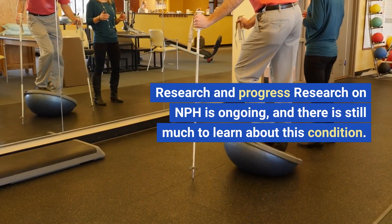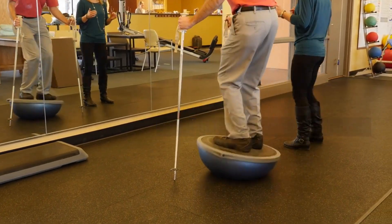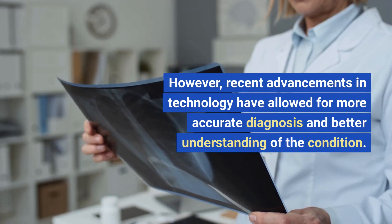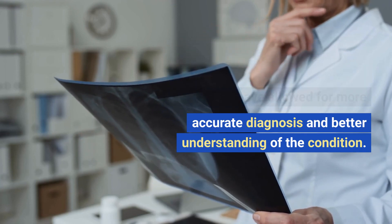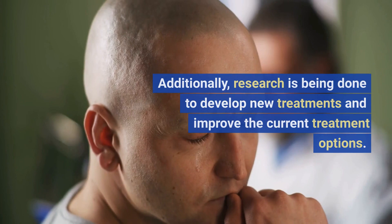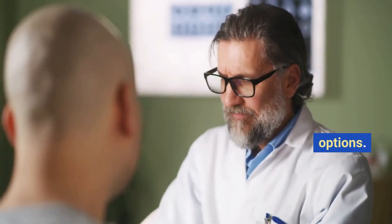Research on NPH is ongoing, and there is still much to learn about this condition. However, recent advancements in technology have allowed for more accurate diagnosis and better understanding of the condition. Additionally, research is being done to develop new treatments and improve the current treatment options.